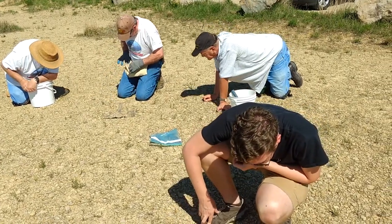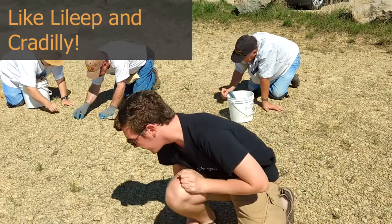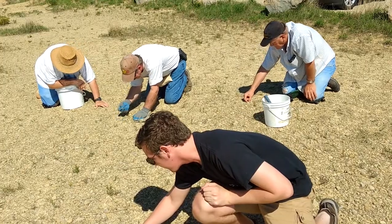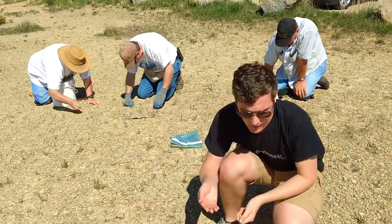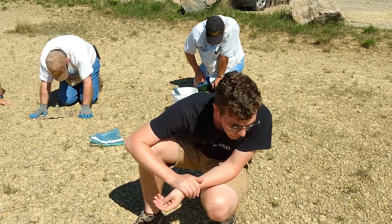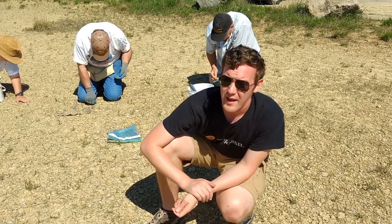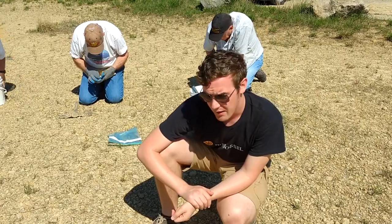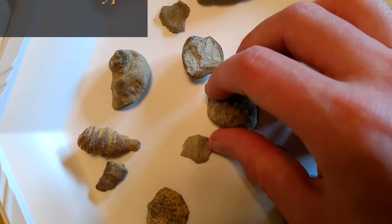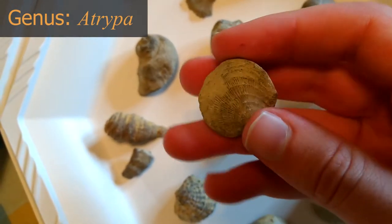Some other things we've been finding are crinoid stems. Crinoids are sea lilies — they're an animal, actually not a plant. There are different types of brachiopods. The main ones we've been finding here are a group called Atreepids and another group called Spirifers. Spirifer brachiopods look like they have wings on the sides of their shells. Atreepids have a dome shell on one half, and the other shell half is more flat.